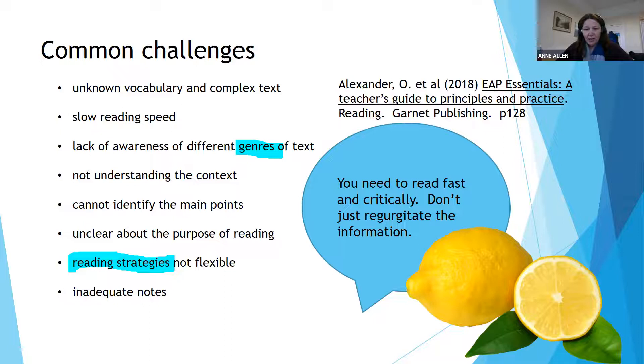Lots of people say they struggle with a slow reading speed. Some of that is about not reading word by word and not reading in a linear fashion — you don't start at the beginning and read to the end of every book or article you're asked to look at. There are techniques for how you move around in reading.